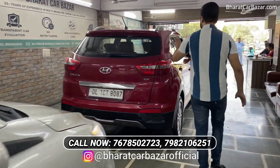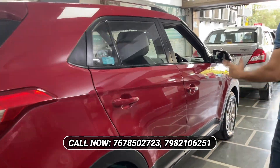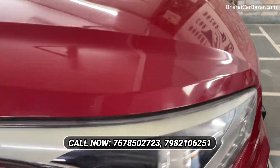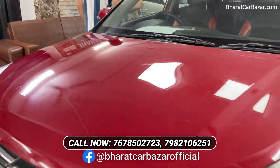Now I will show you the Creta. You have a 15 model diesel — it is the SX variant. I will show you the whole body line and the condition of the car. You can see the alloy wheels. It is also guaranteed.